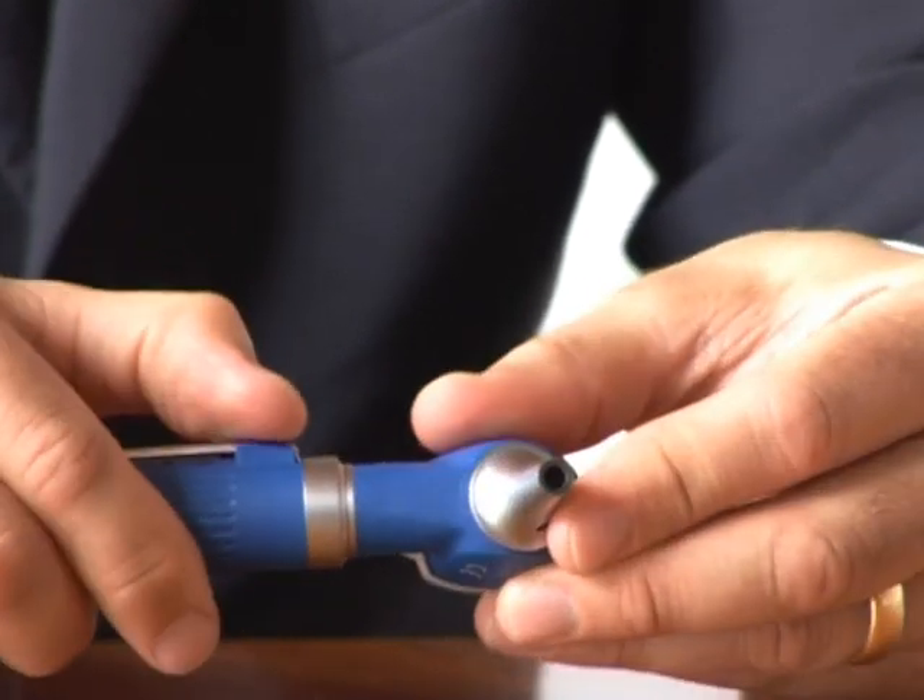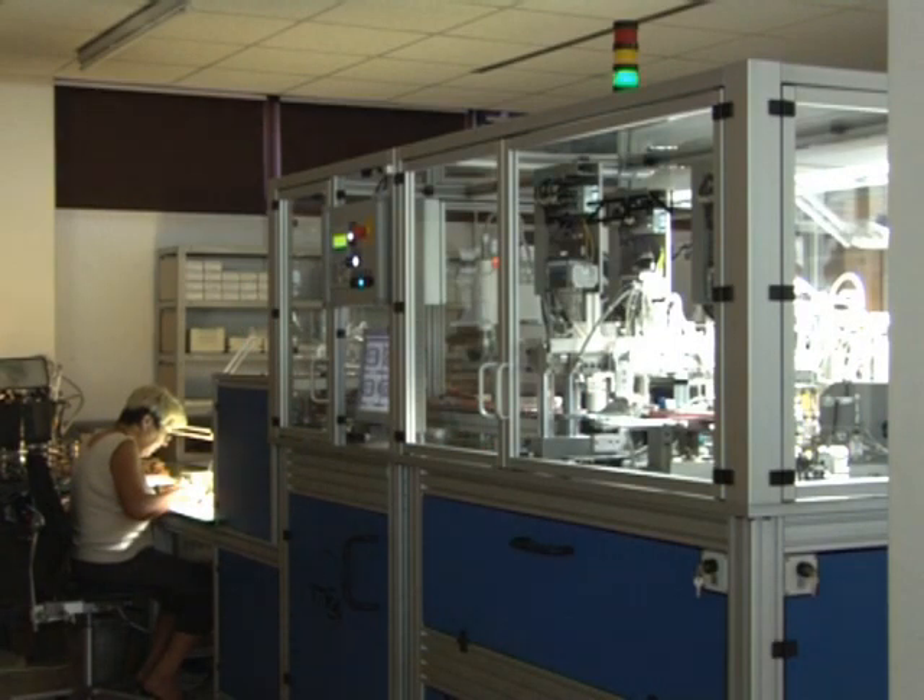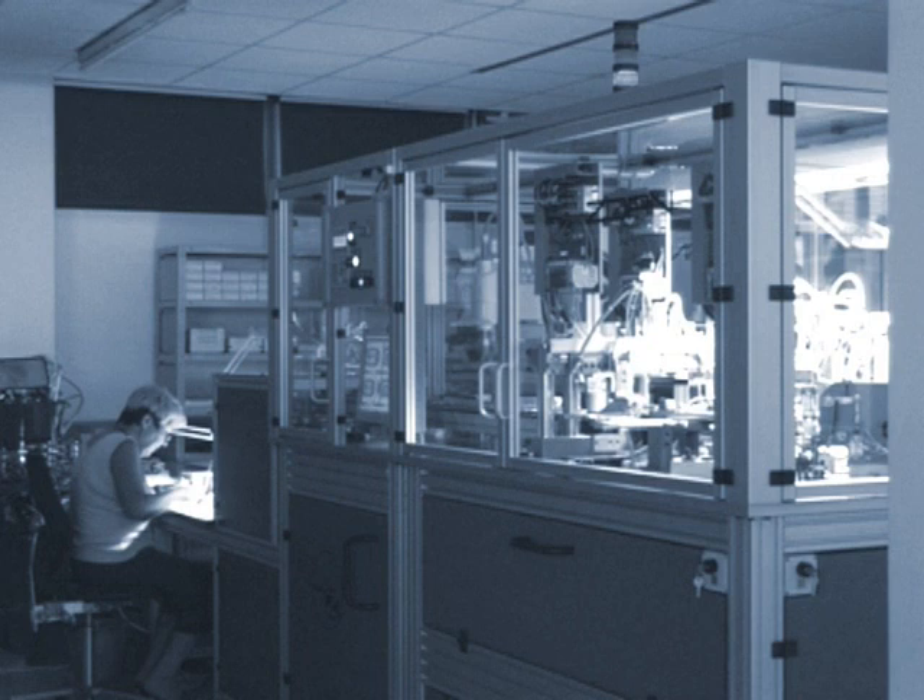Due to the high demands of our clients and their products, it's absolutely essential for us to build our own plants. This tailor-made plant by Sorn manufactures exactly these precision light bulbs.